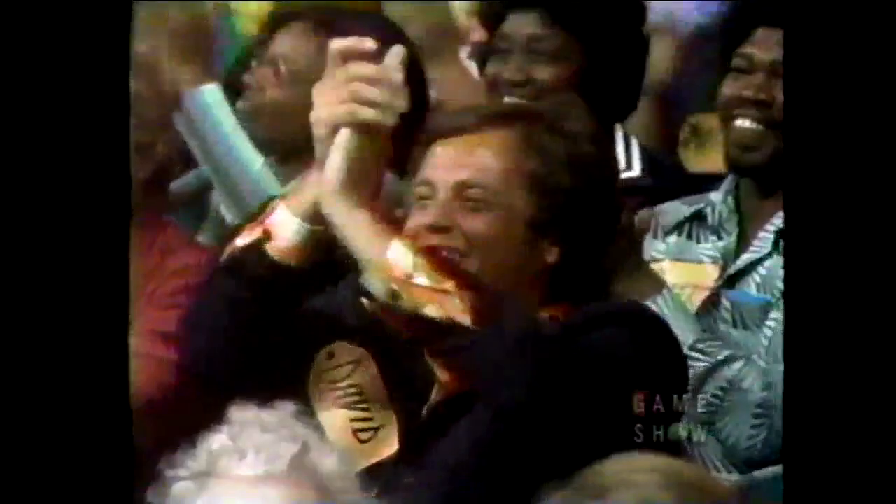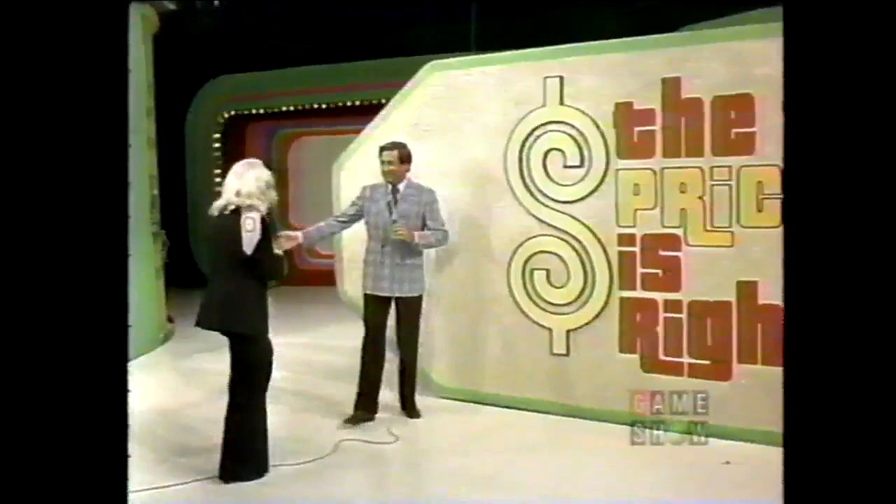One of you has it exactly right, and the one who has it exactly right wins a $100 bill. The one who bid $650 wins — Diana, come right over here with me.